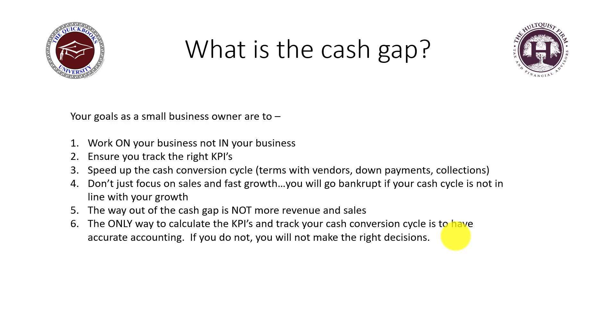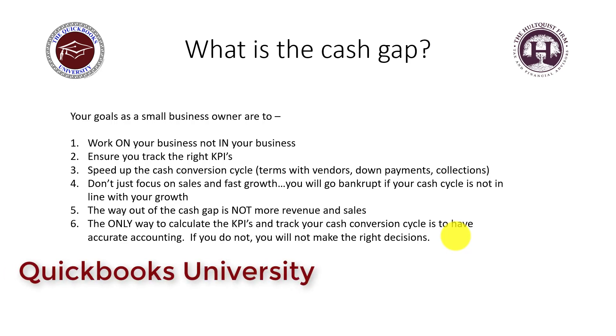Without accurate accounting, you will not make the right decisions. The cash conversion cycle depends on accurate accounts receivable, accurate inventory, accurate accounts payable, and accurate financial statements. If you don't have that core foundation of good accounting, you'll be looking at the wrong numbers and may make the wrong decisions. Step back, think about how long it takes to get money in the door, focus on shortening that cycle, and you'll have so much more cash in your pocket.